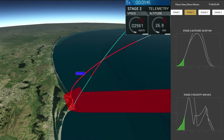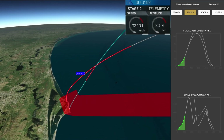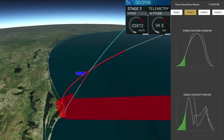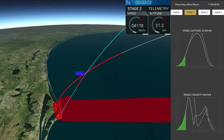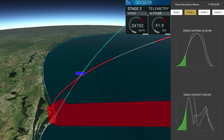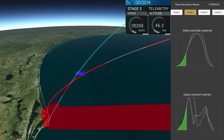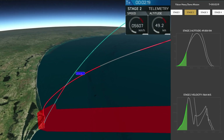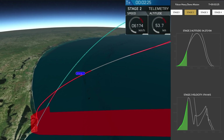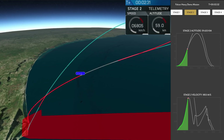GNC trajectory looks good on the Falcon Heavy. Reports show that the M1D engine performance is nominal. Side boosters have begun to throttle down in preparation for the upcoming shutdown in 20 seconds. Inside shutdown — side boosters, vehicle.